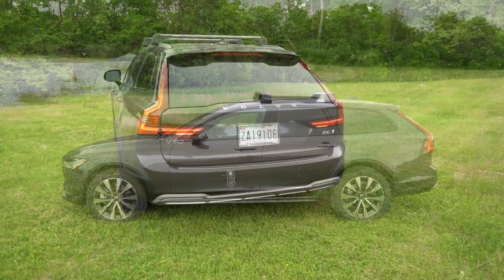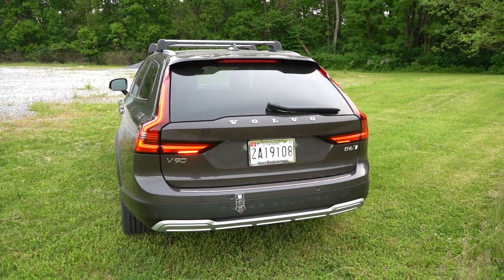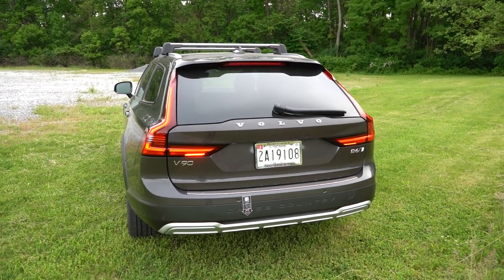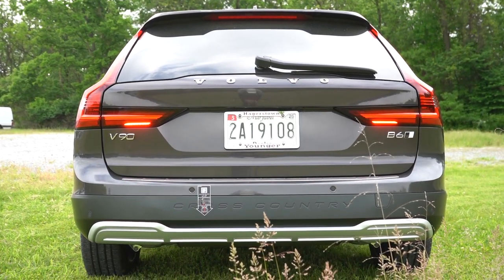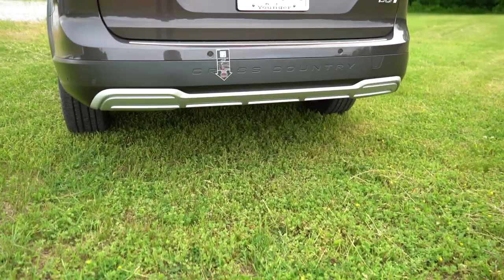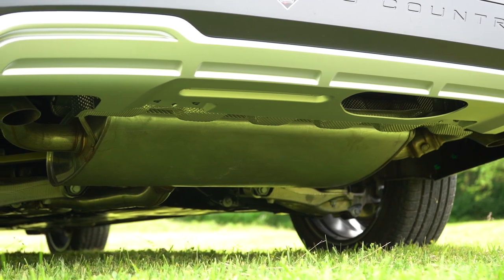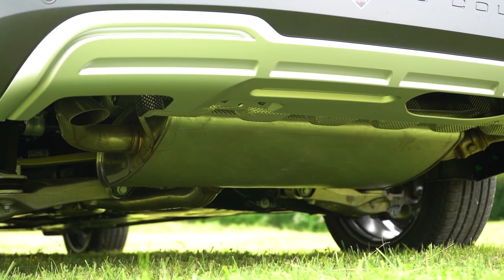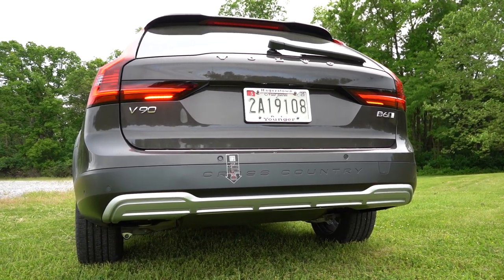Around to the back: at the very top you'll find the body-colored shark fin antenna, just below that a rear spoiler with an integrated brake light, then the rear window wiper. You have the Volvo lettering spelled out horizontally and the Cross Country lettering on the rear bumper — a cool accent piece. Underneath, you actually have dual exhaust outlets, though they are tucked away and not exposed like Volvo used to do. Now, as always, here is that exhaust clip.